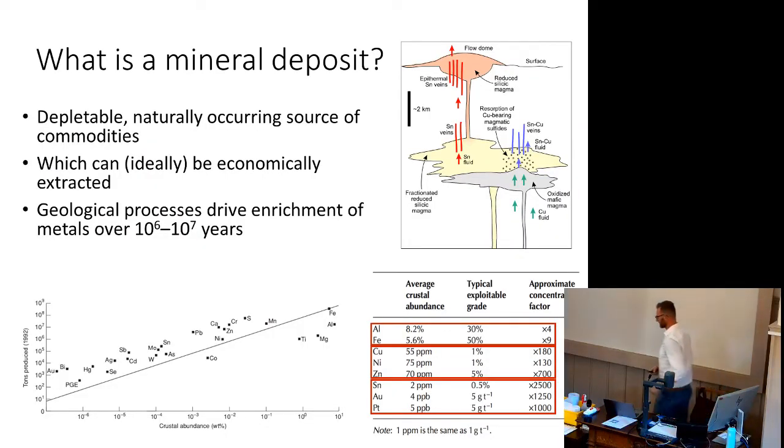What is a mineral deposit? One definition is it's a depletable, naturally occurring source of commodity which you can economically extract and make money from — which is why people are in the mining game. The important thing is they are naturally occurring, formed through geological processes often through orders of magnitude slower than we extract them. Average geological processes take 10 to 100 million years; we can exhaust a mine in 20 years.